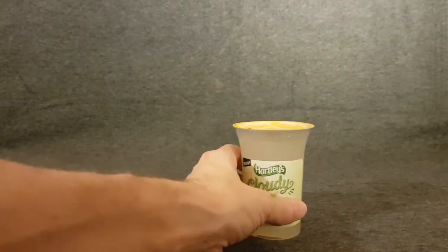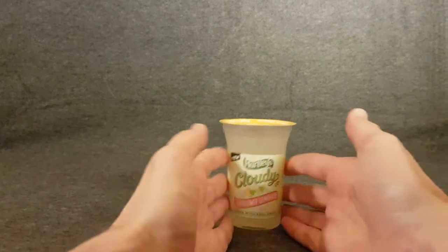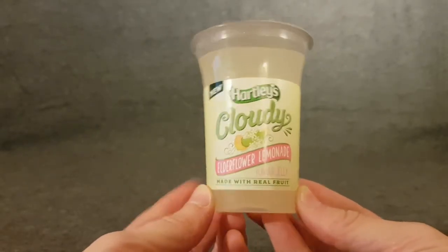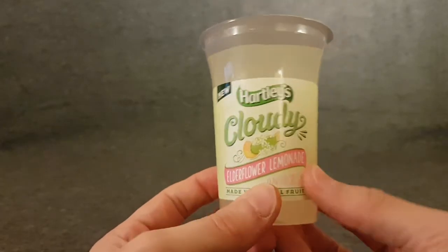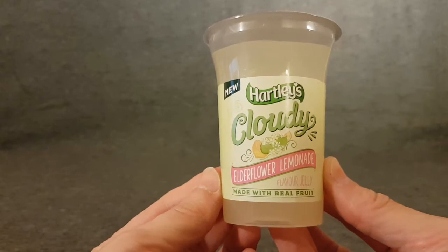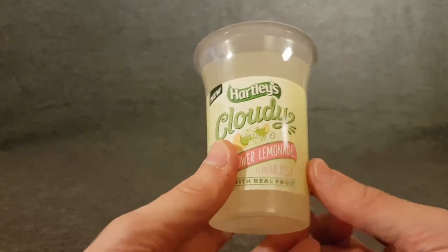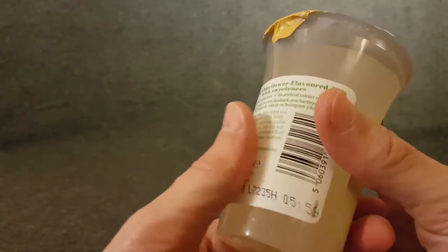So before you, let's try and get into this folks. It's Hartley's Cloudy, so I guess they're going down the lemonade route. This is elderflower lemonade — there was one other flavor though I can't remember what that was. I picked this up at my favorite supermarket, obviously, which is Tesco.